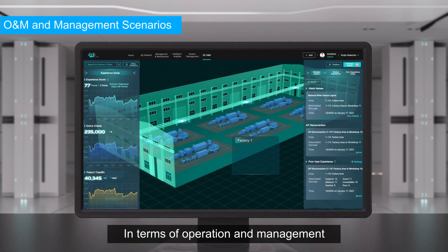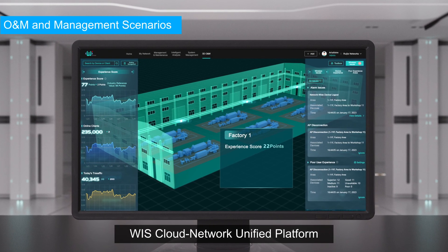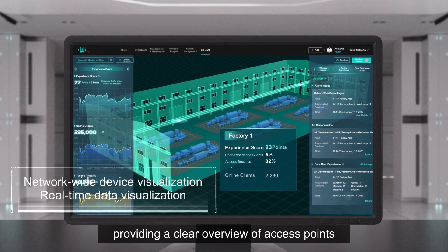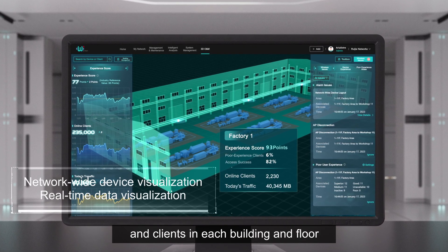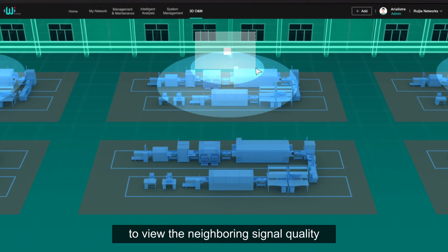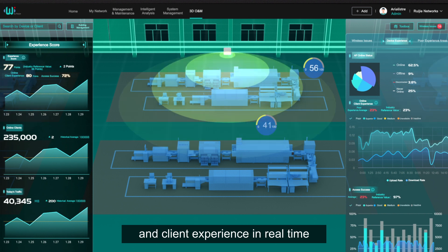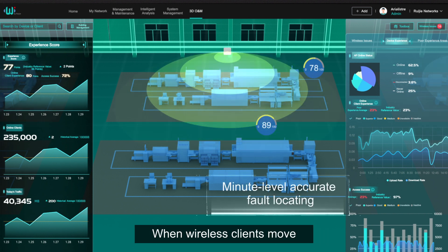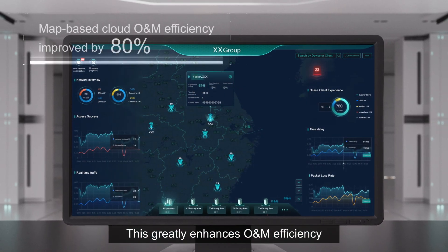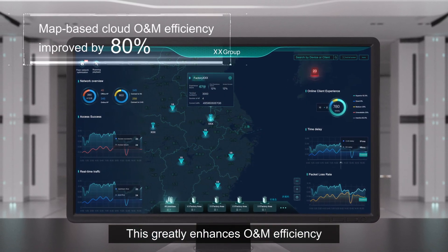In terms of operation and management, the cloud network unified platform enables global map-based O&M, providing a clear overview of access points and clients in each building and floor. You can click an access point to view neighboring signal quality and client experience in real-time. When wireless clients move, the signal quality is still visualized, greatly enhancing O&M efficiency.